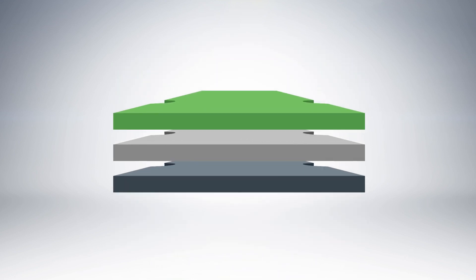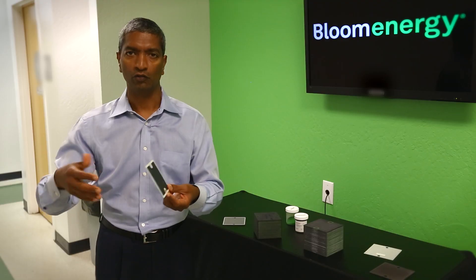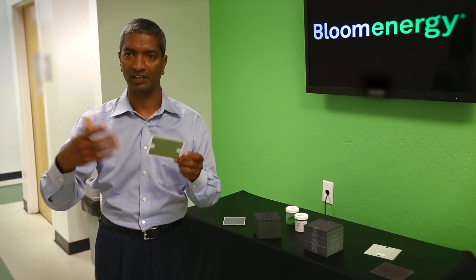Inside the Bloom box, you have these little wafers called fuel cells. One fuel cell like this can produce enough power for one light bulb by taking fuel on one side, air on the other side, and producing electricity with no flame, with no combustion. So very little pollution, very high efficiency, no in-between steps — great power.